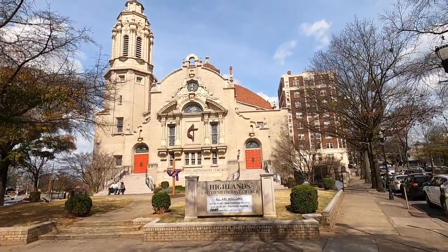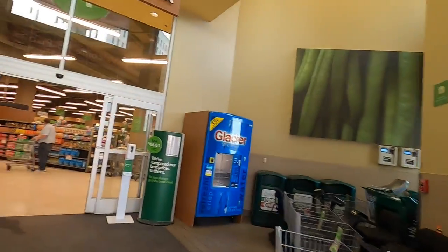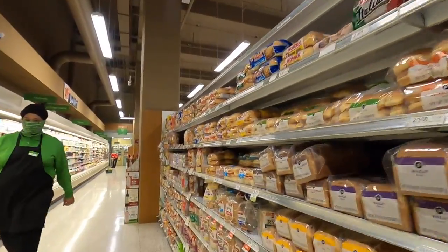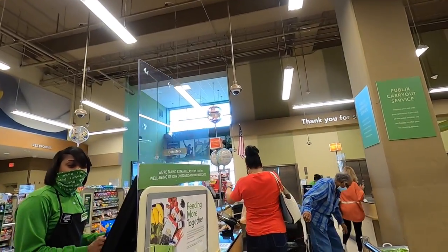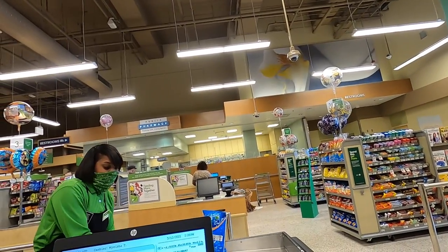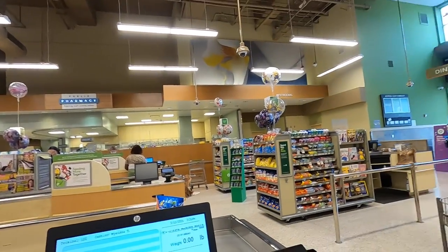I'm going to go into Publix. How are you? Pretty good, how are you? One coupon. $6.26. Thank you. All right, have a nice day. You too.